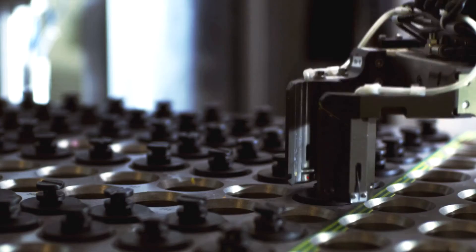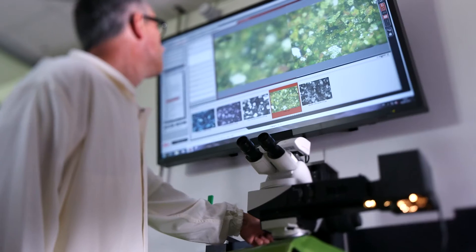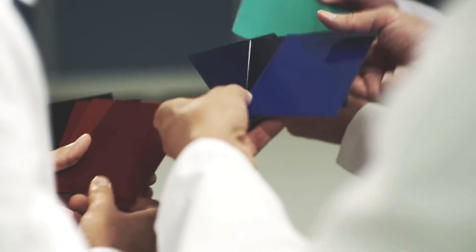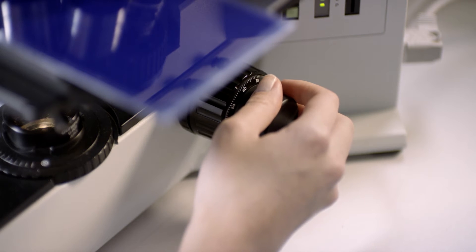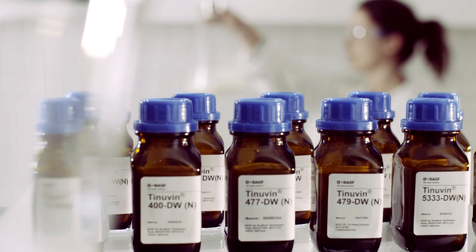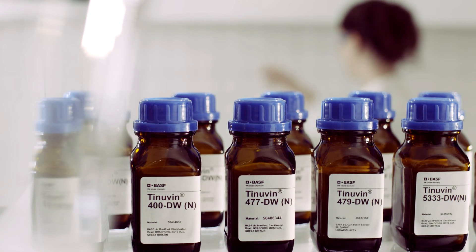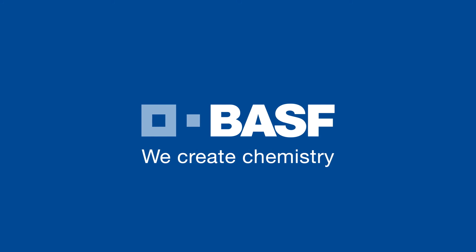BASF, the world's leading chemical company, is a premier provider of advanced solutions for the paint and coatings industry. Thanks to the broad Tinavin DW light stabilizer product range, based on the innovative and patented Novel Encapsulation Additive Technology, BASF meets the most stringent requirements of the paint and coating industry. BASF — we create chemistry.